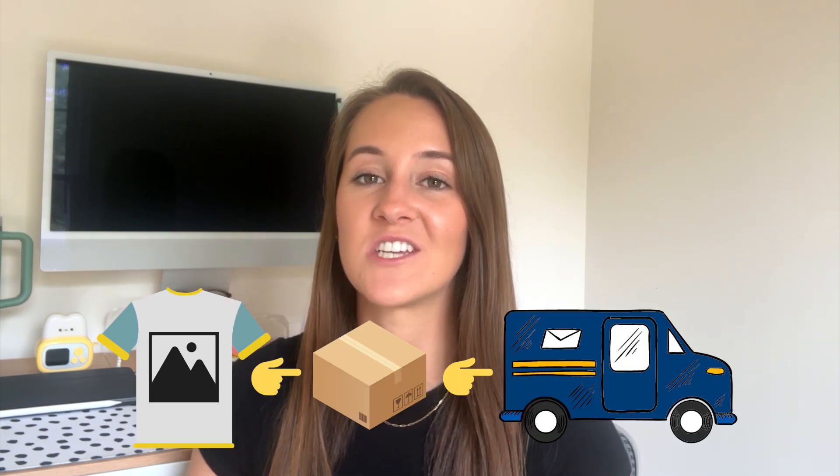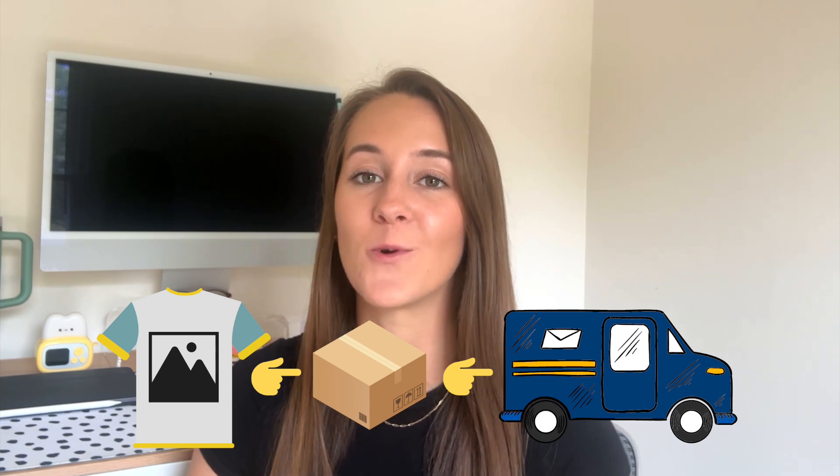From there, it's time to begin creating designs, then upload those designs to your print company's website. When you receive an order for that item, your print company will then receive that order, print, package, and ship that item for you so that you do not have to do any of the physical work or purchase and keep any inventory.